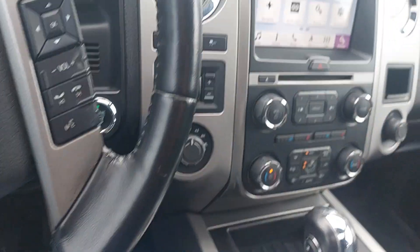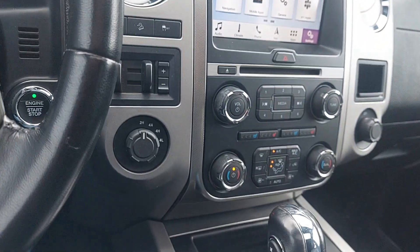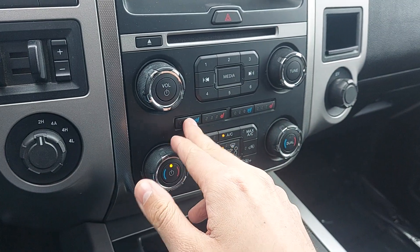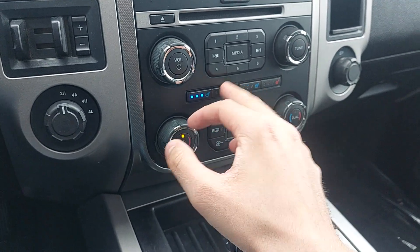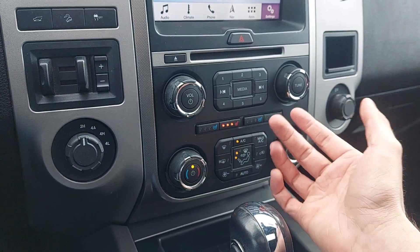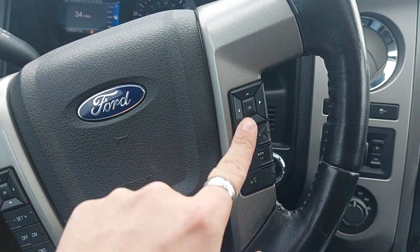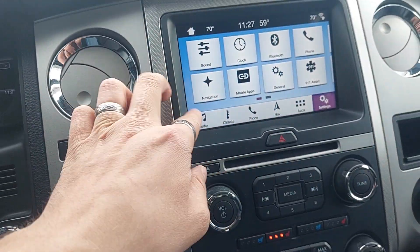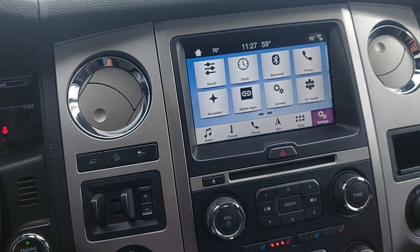As far as interior features go, you have a lot, so I'm going to kind of speed blitz it a little bit, but we will still press all the buttons. You've got AC seats, which are really nice, and heated seats, which are also really nice. Up top you're going to have all your controls — volume and whatnot — and four-wheel drive.